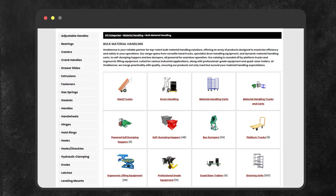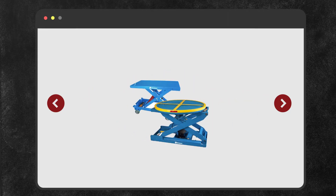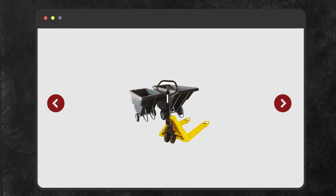We even offer a selection of bulk material handling products which includes hand trucks, hoppers, platform trucks, lifting equipment, trailers, and professional grade equipment.